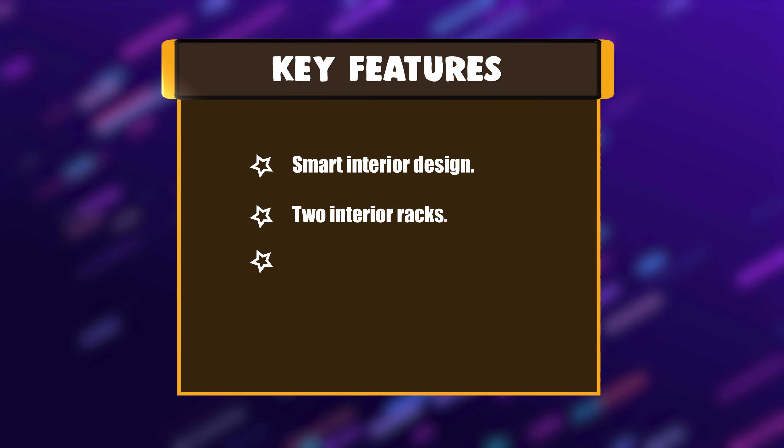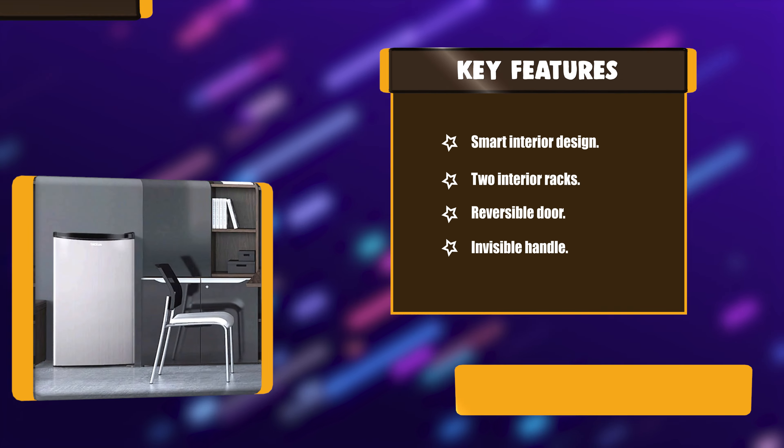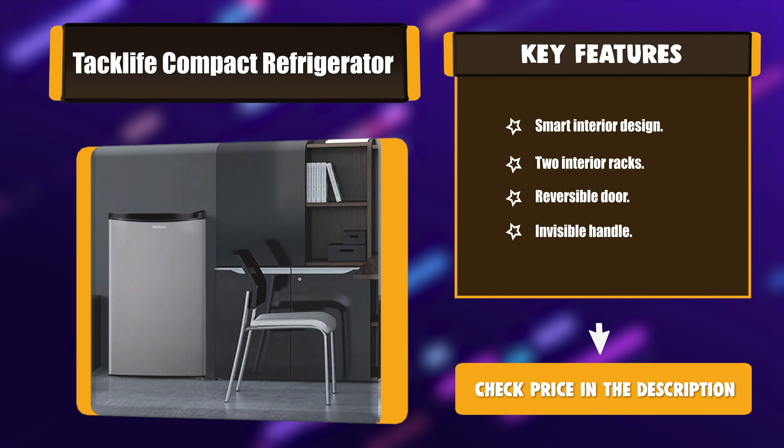Key Features: Smart Interior Design, Two Interior Racks, Reversible Door, Invisible Handle.